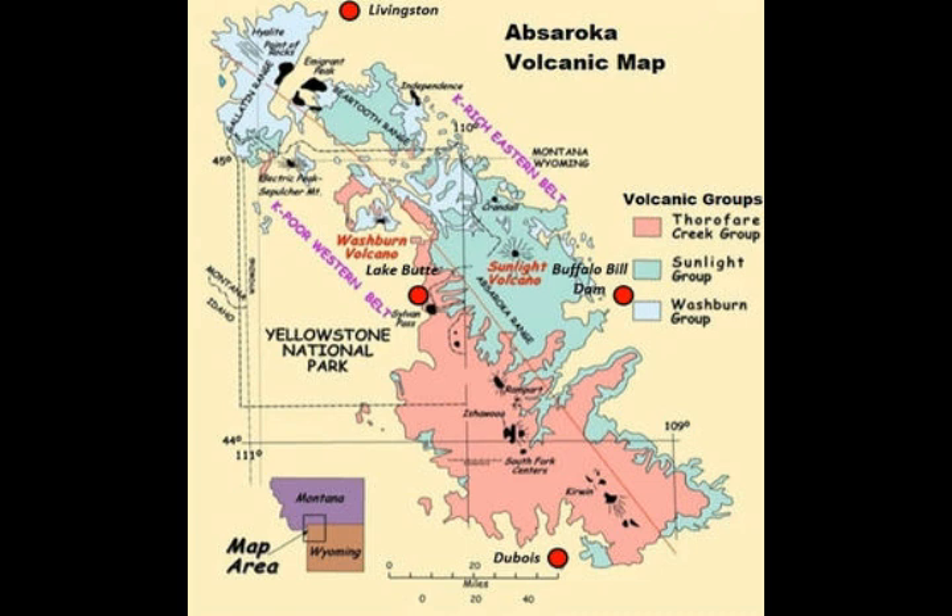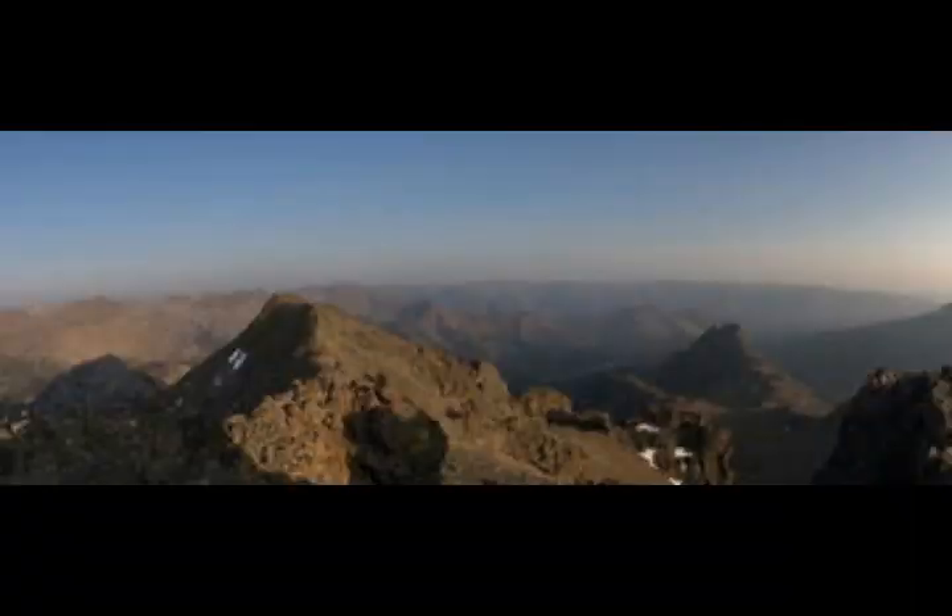This information is from the USGS Caldera Chronicles for the Yellowstone Volcano Observatory, February 15, 2021. As you can see, this whole area of Yellowstone — even the mountains and ranges flanking it to the northeast — are all volcanic fields spanning Montana and Wyoming.